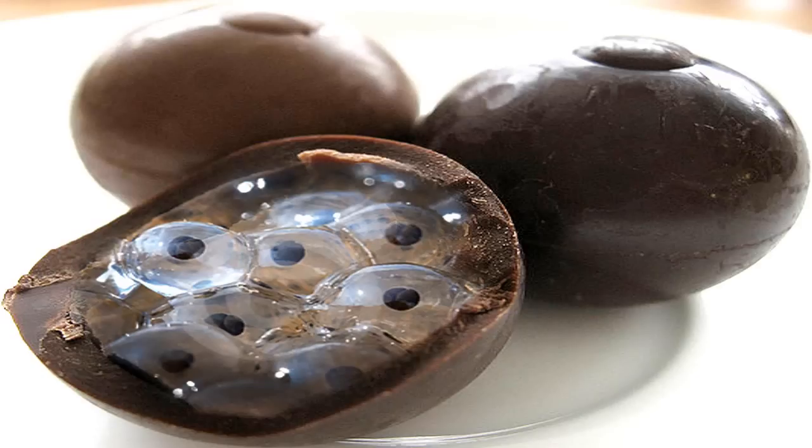SCP-1325 is a species of frog which resembles the Australian green tree frog, Litoria caerulea. Genetic analysis confirms that it is closely related to L. caerulea. Foundation zoologists have named it the Easter frog, Litoria pascha.